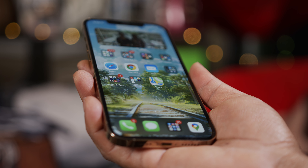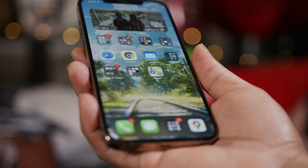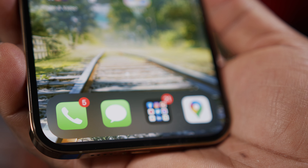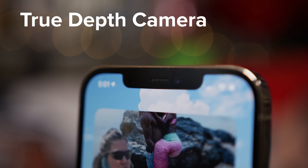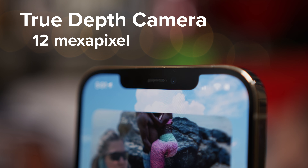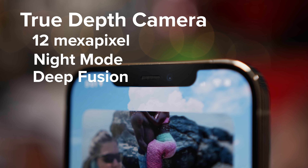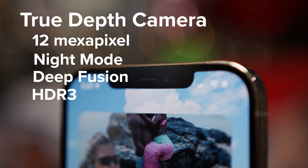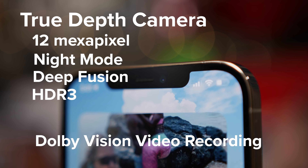All of that goodness is set below Apple's new ceramic shield protective technology, which they say makes the device's display four times more shatter resistant if you drop it. Also on the front of the phone is Apple's True Depth camera — a 12 megapixel front-facing shooter with night mode, deep fusion, and HDR3, along with HDR video recording with Dolby Vision.